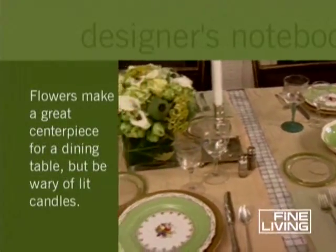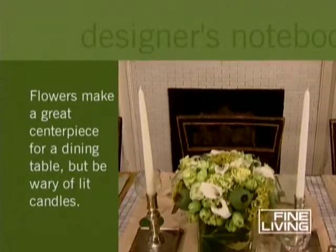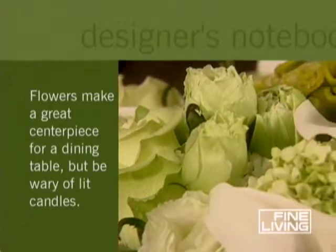On a dining table, flowers add elegance to a meal. But don't set them near lit candles or fruits such as apples, which release a methane gas that's deadly to flowers.